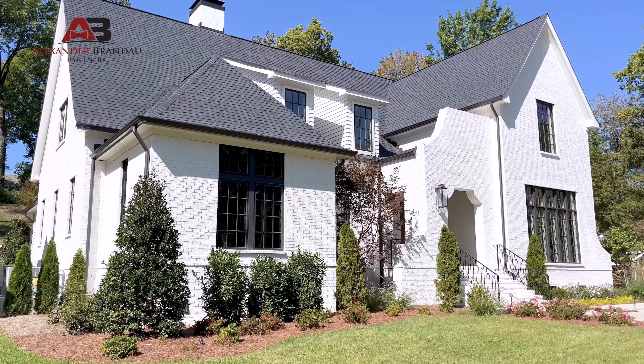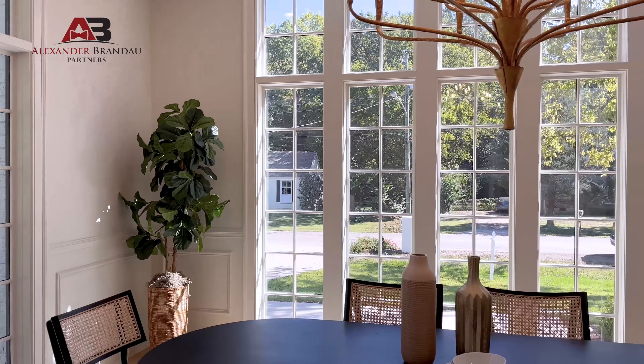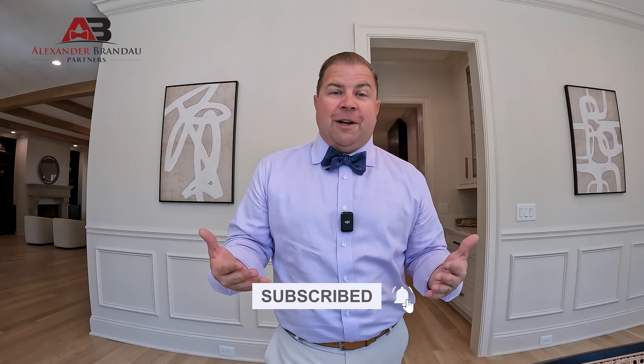Something that comes up often in the home search here in Middle Tennessee is how much natural light a house has, and this house was absolutely designed with that in mind. This dining room has an enormous bay of windows, really intentionally designed to maximize natural light. If you've enjoyed this and you're looking in Middle Tennessee, it would be our honor to help you find a home. Feel free to connect, subscribe to our channel, and stay in touch — we love sharing videos and tips like this.